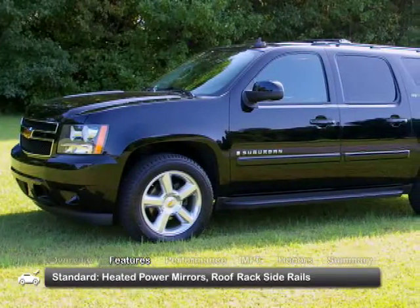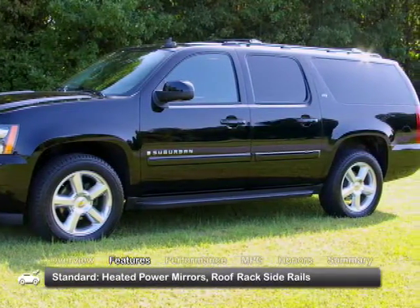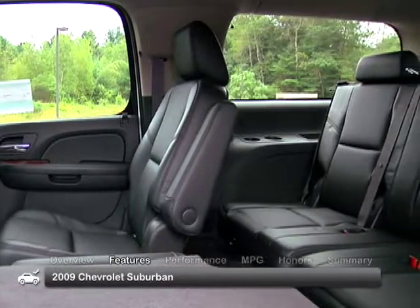The sizeable and rock-solid exterior of the 2009 Suburban has heated power mirrors and roof rack side rails as standard equipment. The spacious interior of the 2009 Chevrolet Suburban can seat up to 9 with ample cargo space left over.